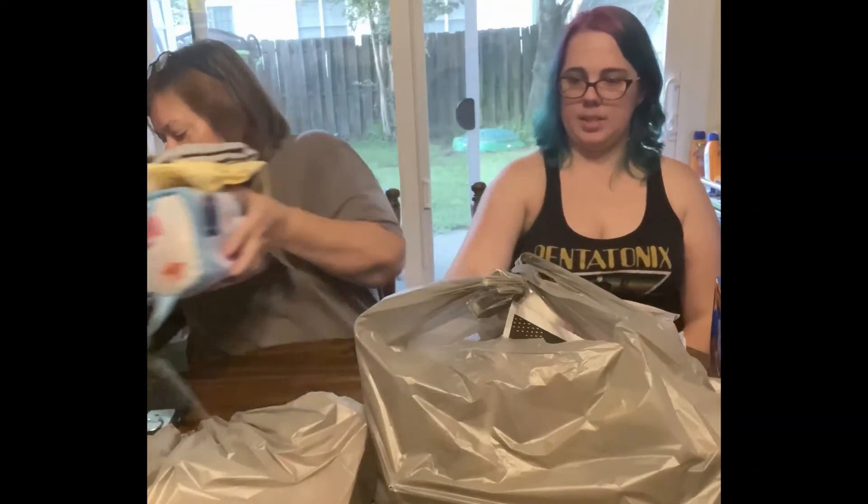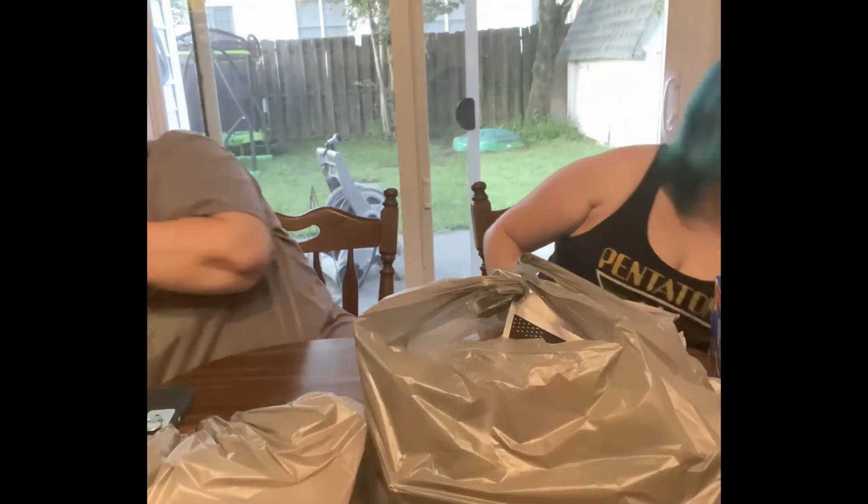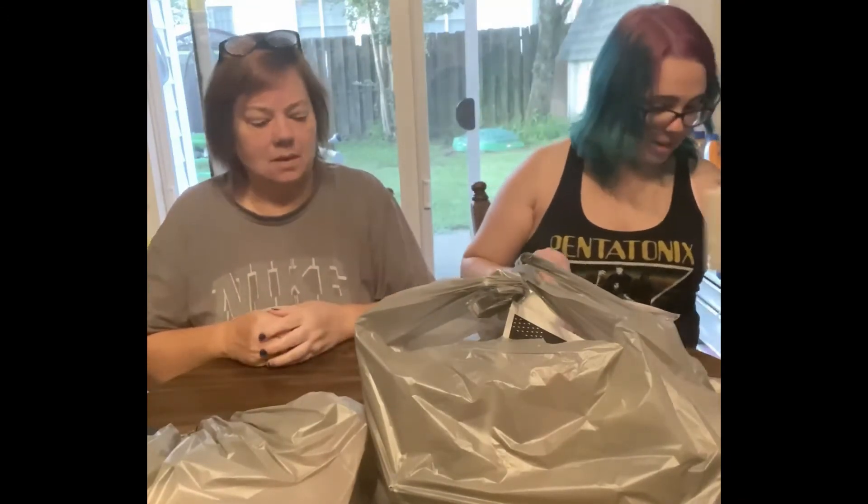Now we're at Michaels — yes, we love Michaels! This is more of my birthday stuff. I'm very excited about these items.